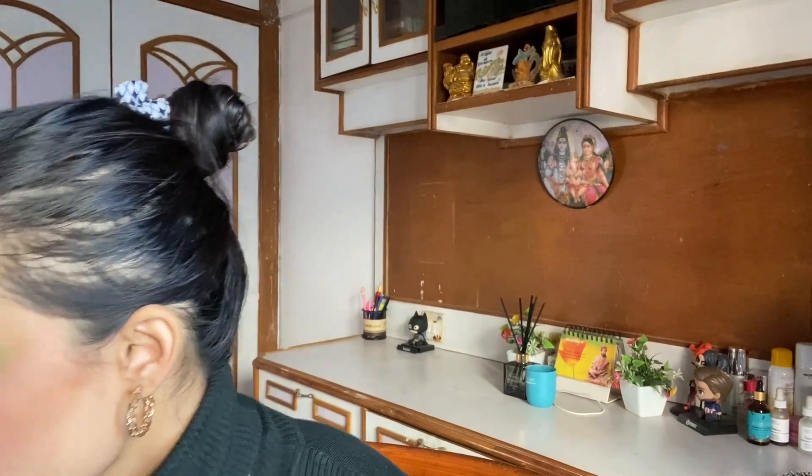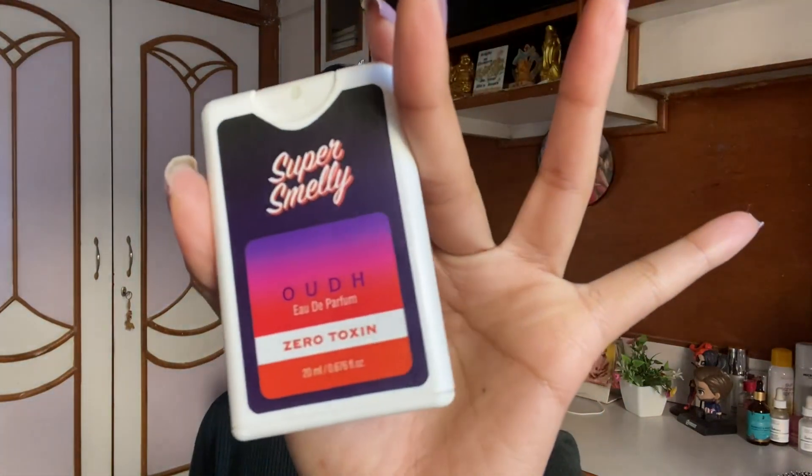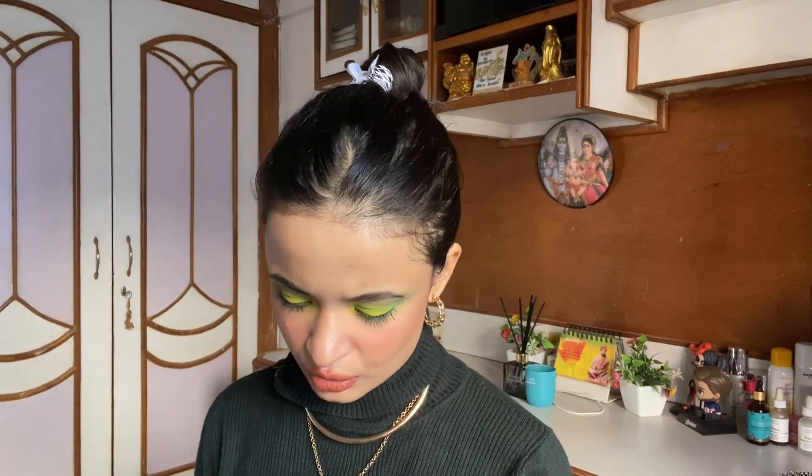I have three fragrances I really liked throughout 2022. The first one is from Super Smelly — it has a weird name but whatever. This is how it looks. It has zero toxins and it's basically a pocket perfume, 20ml, and it costs 125 rupees — I got it for 115.